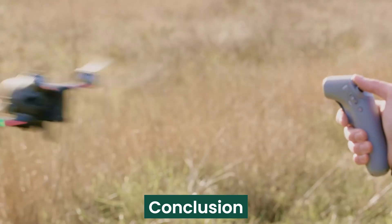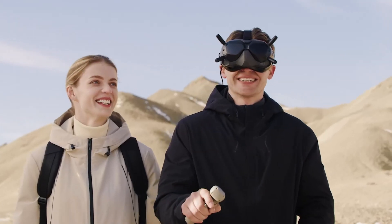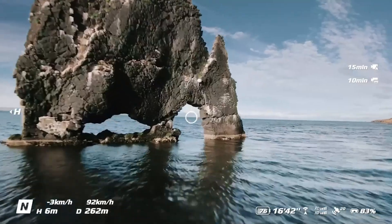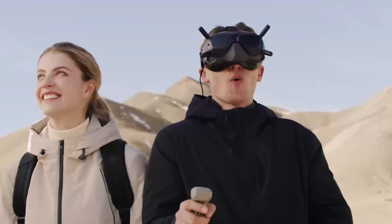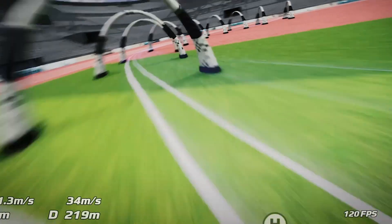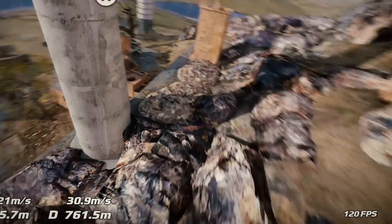The DJI FPV2 builds upon the strengths of its predecessor, delivering faster speeds, improved camera capabilities, and enhanced safety features. With 4K 120 frames per second recording, longer flight time, and an upgraded OcuSync transmission system, it sets a new benchmark for FPV drones.